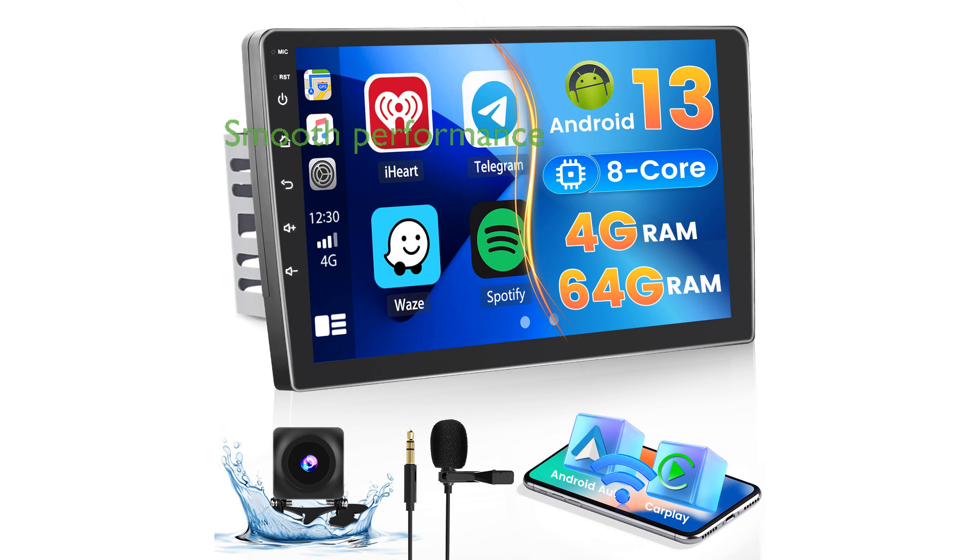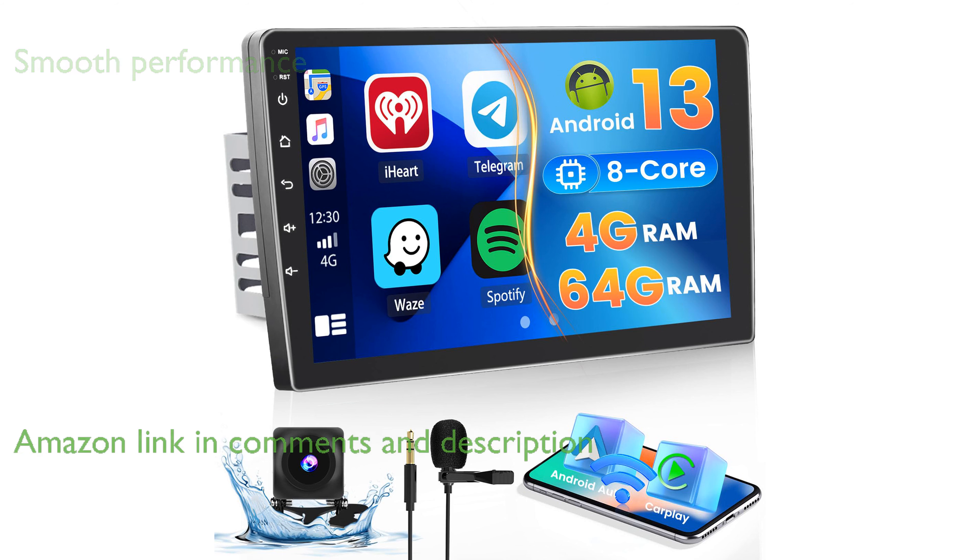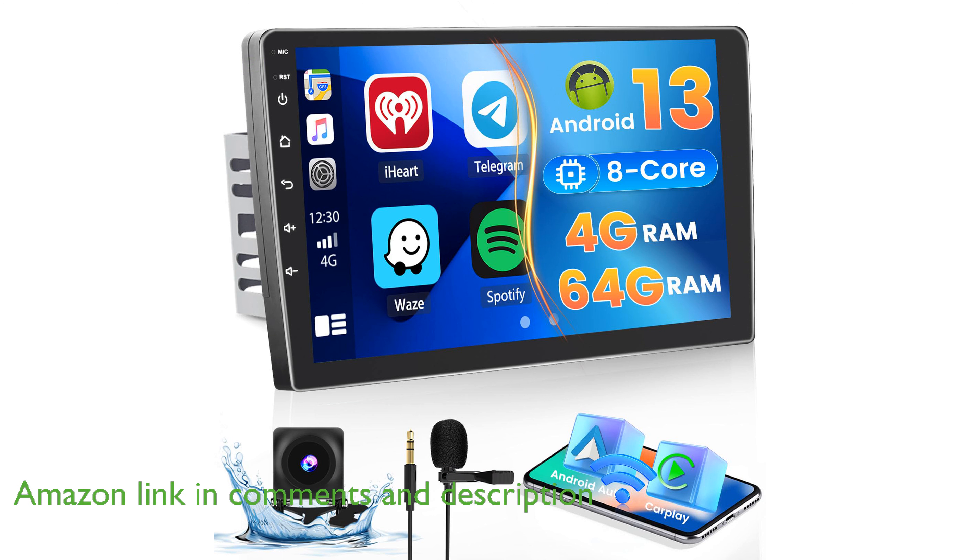The Heikati Android 13 Car Stereo features a powerful 8-core CPU and 4GB of RAM, ensuring smooth performance and the ability to download a variety of apps with its 64GB of storage.